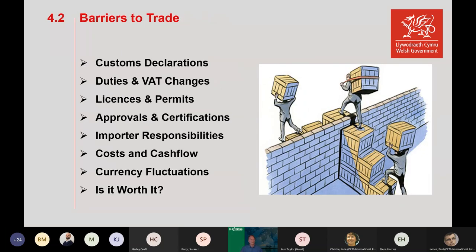When looking at where to export, one of the biggest things we look at with clients is the barriers to trade — the barriers to entry in a particular market. Brexit has brought about some real new barriers: customs declarations, duties and VAT changes, licences and permits, approvals, importer costs and cash flow implications, and potentially greater currency fluctuations. There needs to be a re-evaluation of export markets based on what the barriers to trade are. It's estimated 60% of EU customers have already looked for alternatives.